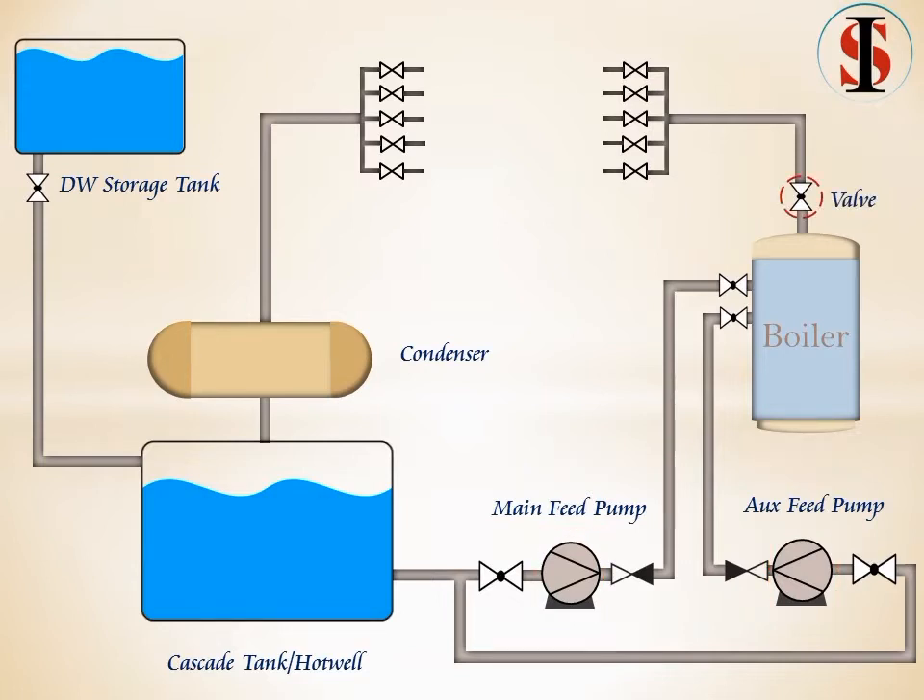The function of the main steam valve is to shut down or start steam to main services. Steam is used as a heat exchange medium in heavy fuel oil purifier, diesel oil purifier, and lube oil purifier. Steam is also used as a heating medium in the booster module to preheat the main engine jacket cooling water.